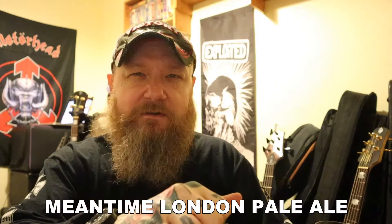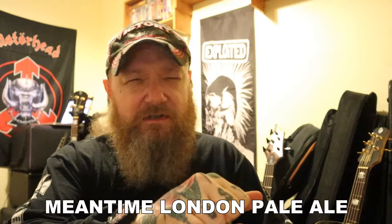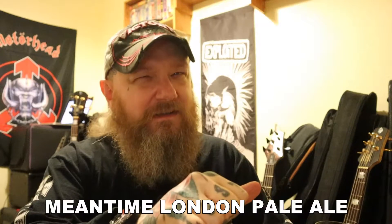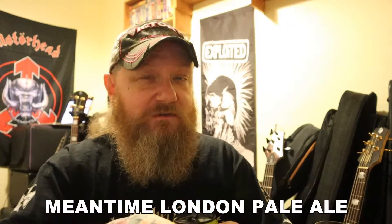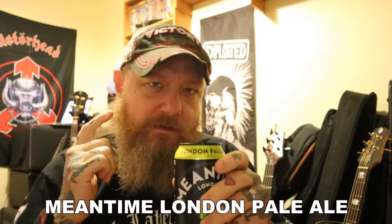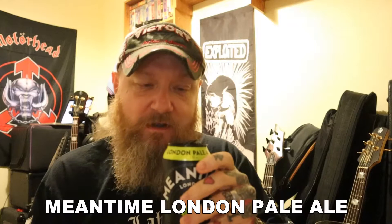I do remember one of their lagers being on sale at a pub and it was nearly a fiver for a pint. And I remember thinking, five pounds for a lager — that's taking the piss. And it wasn't even that great either. Anyway, all prejudice aside, I'm going to see what this is like, and if it's good I'll tell you it's good.